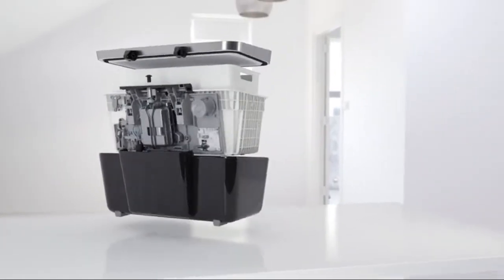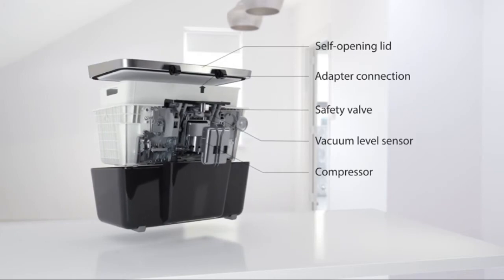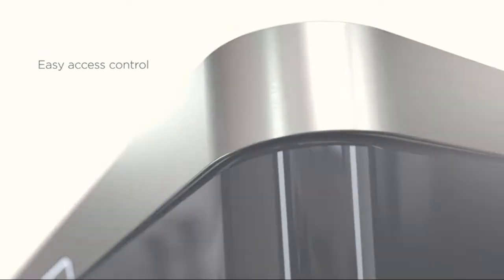Vacuum sealing food reduces waste and saves money. The unique vacuum container coding system and app let you track what's in your freezer or pantry and how long the shelf life is.